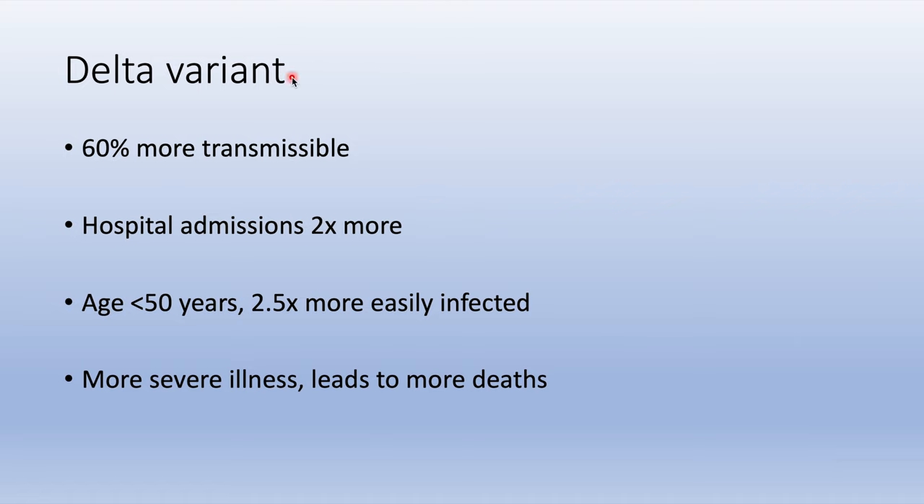Let's talk about the Delta variant specifically. It is 60% more transmissible than the original virus. Hospital admissions occur two times more, and younger patients tend to get infected more easily. The Delta variant also causes more severe illness, leading to more deaths.